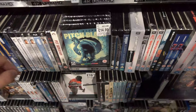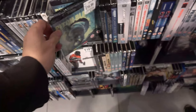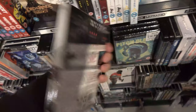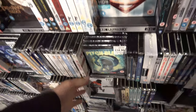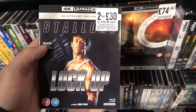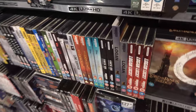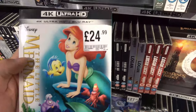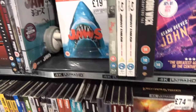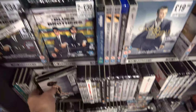We also have the Japanese exclusive 4K Steelbook of Spartacus for £24.99 — really nice cover. Next title I spotted is Pitch Black for £14.99, reduced down from £21.99, pretty good deal. We also have Pet Sematary on 4K on a 2 for 30 deal or £19.99. I've also spotted Lock Up on that 2 for 30 deal at £19.99 — pretty good Sylvester Stallone movie. We also have The Little Mermaid on 4K for £24.99, and next is Creed 2 on a 2 for 30 deal for £19.99 — really good film.